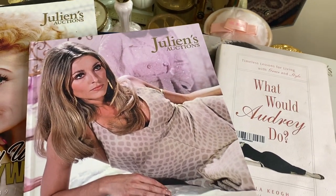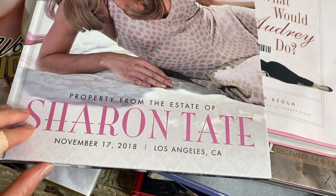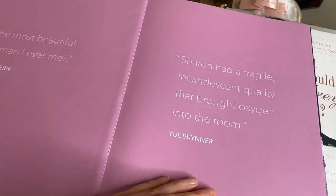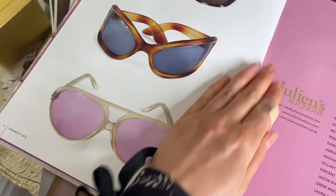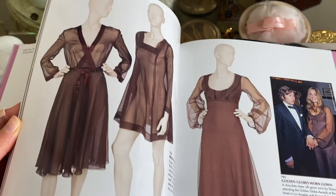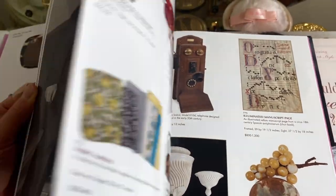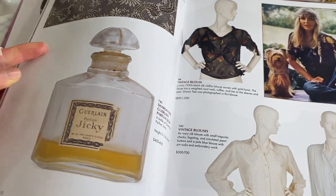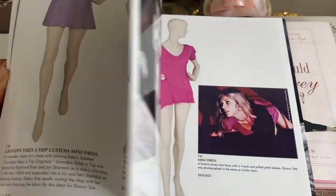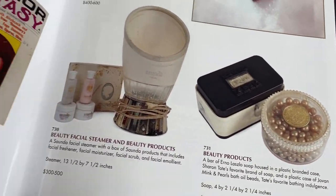This first one is Sharon Tate's estate catalog from Julian's Auction. I bought this one recently and I really like it — it goes through all her possessions like her fashion, her clothes, with really nice photos inside. It shows all her home décor items, her wedding dress, and there are even photos of the perfume she wore. This one's really good if you love Sharon Tate.